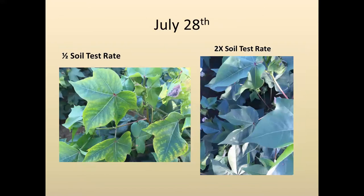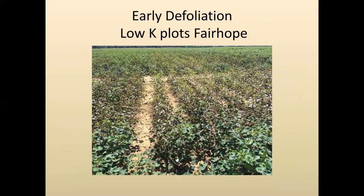This is a picture from Fairhope taken July 28th. The half-rate soil test recommendation already had potassium deficiencies showing up, while the 2X rate at least looked great. This is also an example of some of the early defoliation we saw in the low-K plots down in Fairhope.